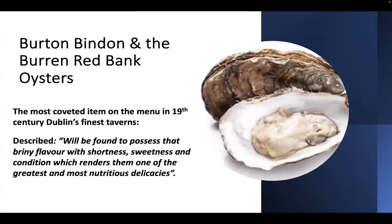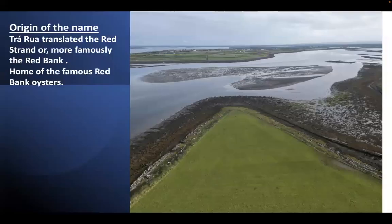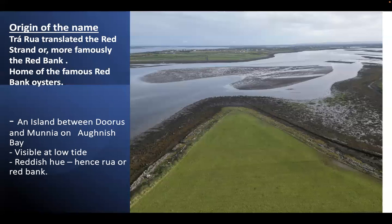The oysters were described as possessing that briny flavor with shortness, sweetness and condition which renders them one of the greatest and most nutritious delicacies. That was from a paper in the 1820s. So where does the name Red Bank come from? Looking at the map, the picture on the right is Trorua, which is translated as the red strand — or more famously, the Red Bank — home of the famous Red Bank oysters.